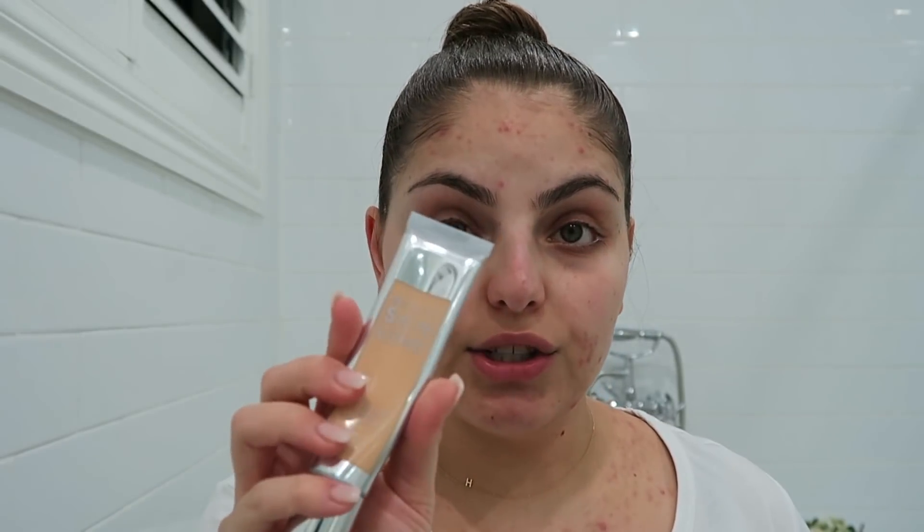Even though I don't wear that much makeup anymore or very rarely, I still want it to look good and last as long as possible. With my makeup I like to keep it looking super fresh and super natural — I don't want it to look like I'm wearing a lot. Even though I have a lot of acne to cover, I still don't like to apply a lot of makeup. If my acne shows through then whatever — my skin looks natural. So I'm going to use the Becca Skin Love Weightless Blur Foundation, which is an amazing foundation and one of my absolute favorites.